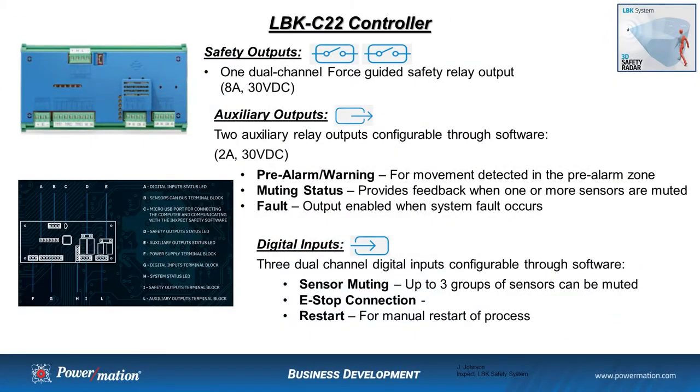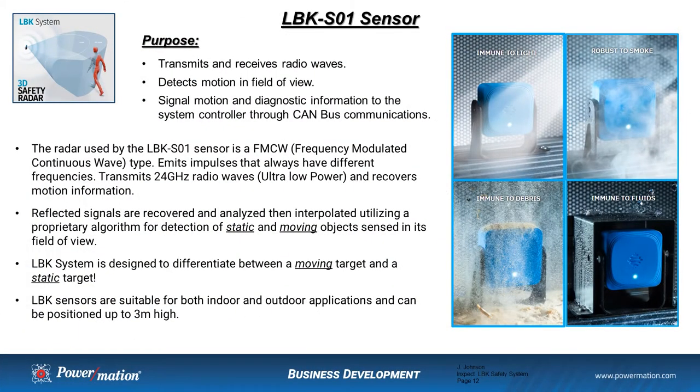The LBK C22 controller has one dual-channel force-guided safe output. It has two auxiliary relay outputs, also configurable through the software — you can configure for pre-alarm, muting status, or fault. It has three dual-channel safe inputs configurable through the software, where you could have sensor muting, an e-stop connection, or restart for those processes requiring a manual restart. The purpose of the sensor is to transmit and receive radio waves, detect motion in its field of view, and signal motion and diagnostic information to the system controller through CAN bus communications.